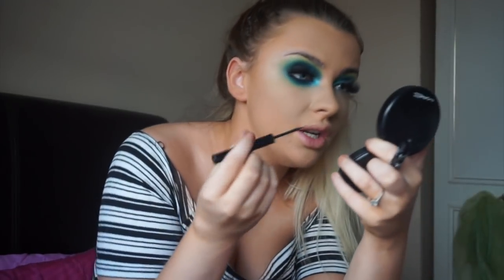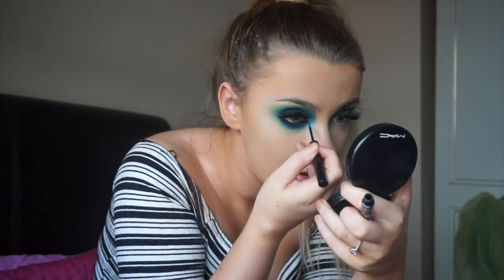I've just started to do my little inner corner flick using the NYX Vinyl Liner. Pretty much all you want to do is just follow your tear duct and then sharpen up your inner corner.